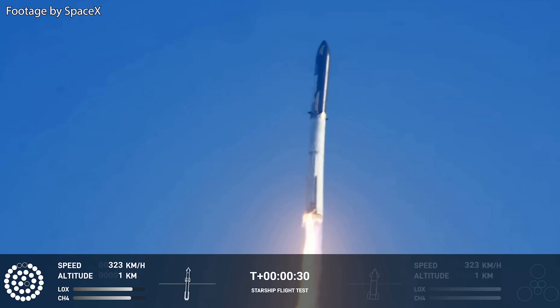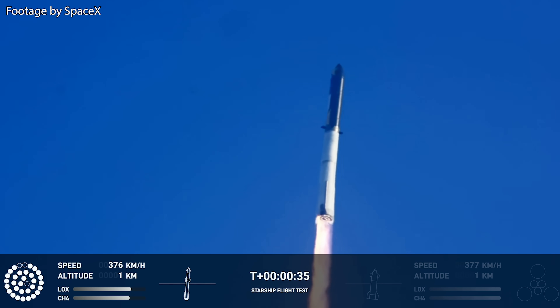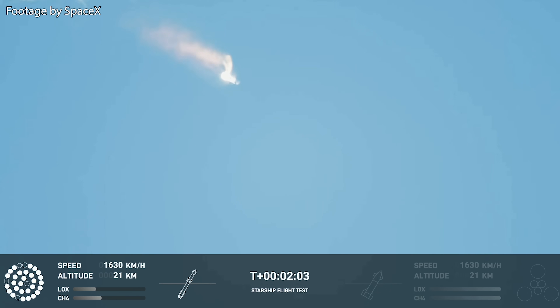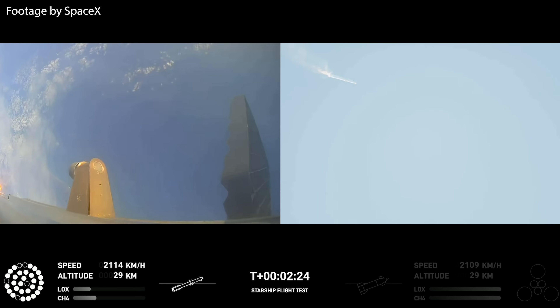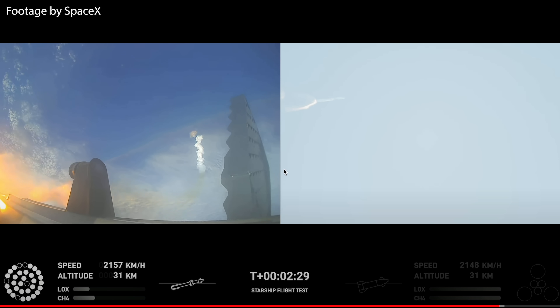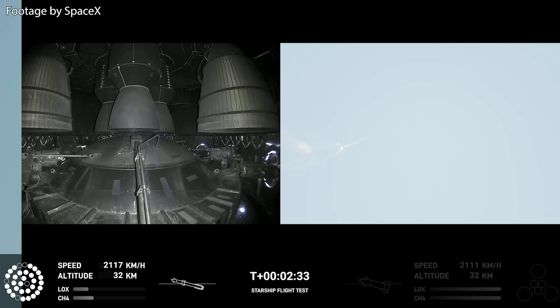Despite the loss of these engines, the remaining 28 were definitely enough for the rocket to keep climbing up. We heard the call out from Max-Q and then all seemed to go decently well, up until the moment when stage separation should have occurred. We can see from the onboard camera that Starship begins to roll and then shortly after that it begins to just spin out of control. As it becomes clear that stage separation is not happening and that the vehicle can no longer be saved, SpaceX detonates Starship's onboard explosives, wrapping up the first test flight.